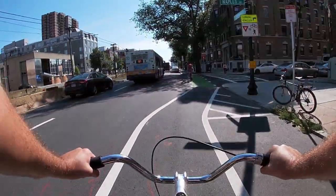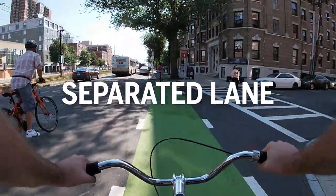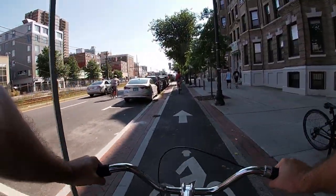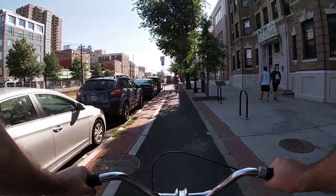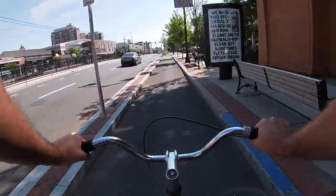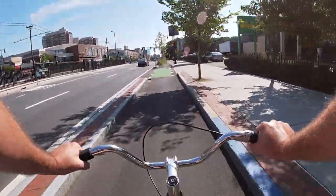Right here, the classic bike lane transitions into what's called a separated bike lane. You'll find these all along certain stretches of Comm Ave, but mostly in West Campus. These lanes are completely separated from motor vehicle traffic. This one, for instance, is up on the sidewalk level, but they'll also do things like use a concrete curb to separate you and road traffic.